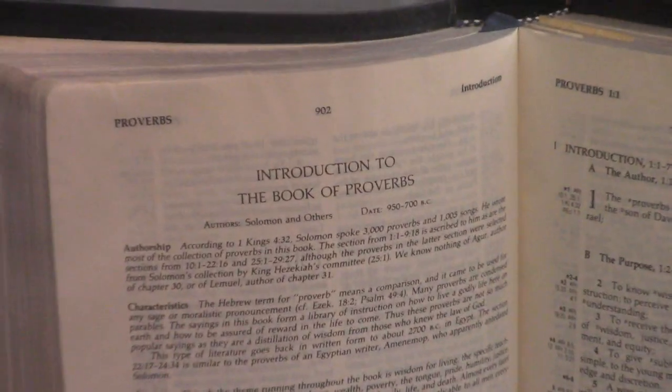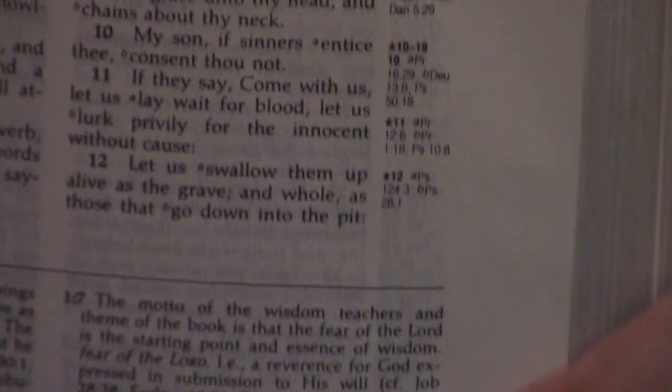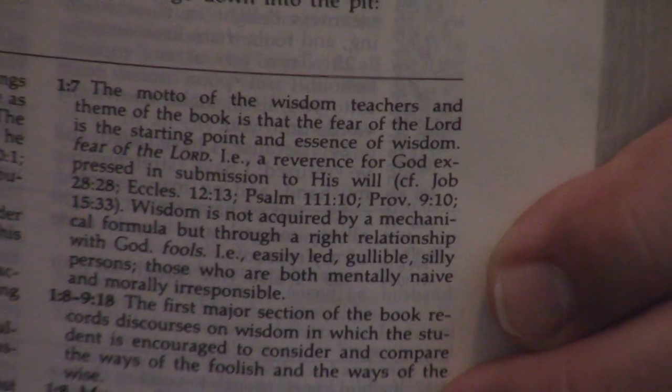The Ryrie Study Bible is still a tour de force of conservative scholarship. It doesn't have the bells and whistles — no full color, no in-text maps like so many do today. It does have some great in-text headers. As far as information, just fantastic. He wrote a lot of books you may want to check out — just go to CBD, Amazon, or eBay and punch in C.C. Ryrie. I wouldn't do Charles Caldwell Ryrie because he wasn't known as that.